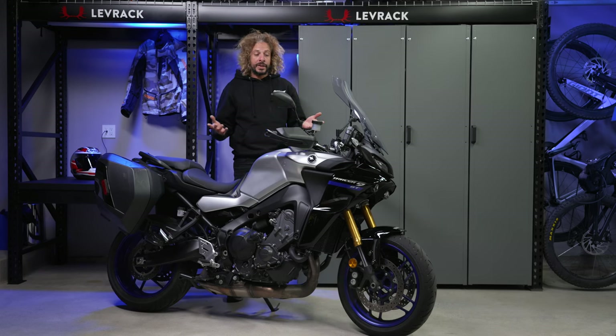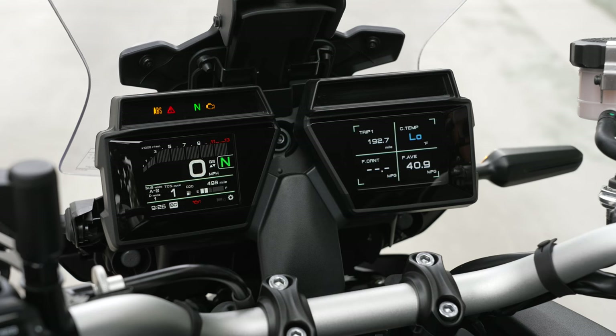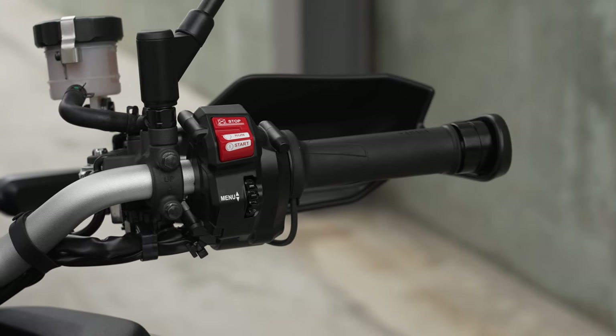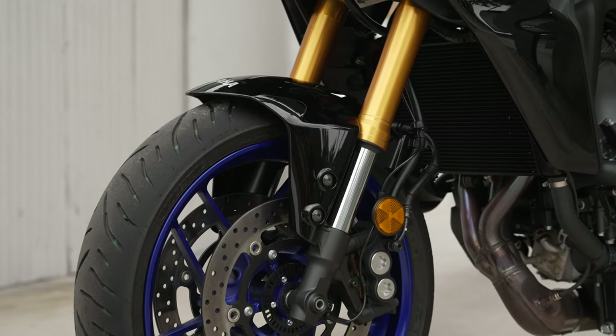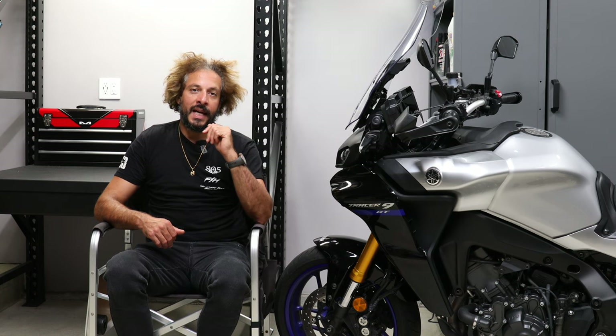When I originally reviewed this bike, there were a couple of hiccups on this motorcycle that I didn't really like. Fast forward to now, having lived with this motorcycle for that duration, those bugaboos don't really irk me anymore and there are some things that I've really come to enjoy about this Tracer 9 GT.